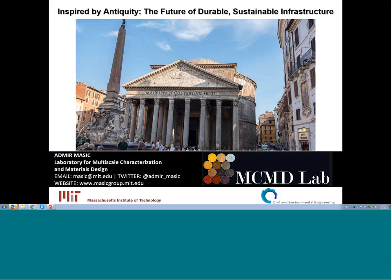Thanks so much, everyone. My name is Jeremy Gregory. I'm the Executive Director of the Concrete Sustainability Hub, and I would like to welcome you to our monthly webinar series. Today we have a special guest, a professor here at MIT, who does research related to some of what we do at the Hub. He's looking for feedback from everyone, and it's a little different take on concrete sustainability. So with that, I'm going to hand it over to Admir.